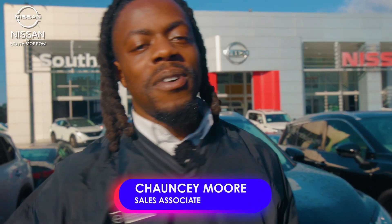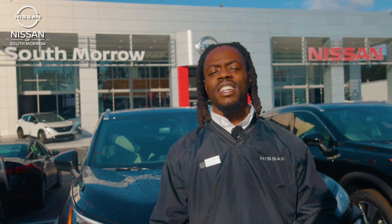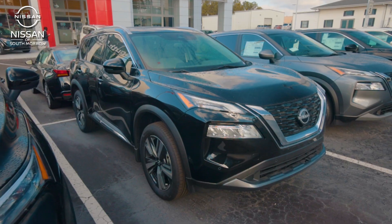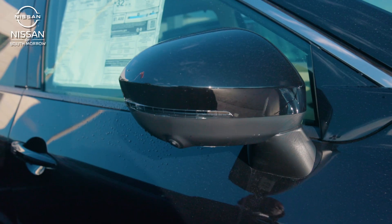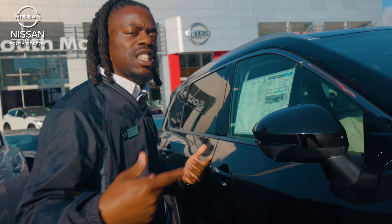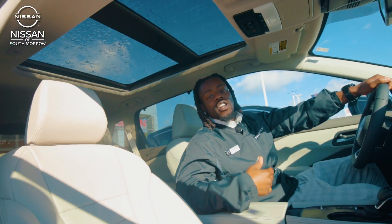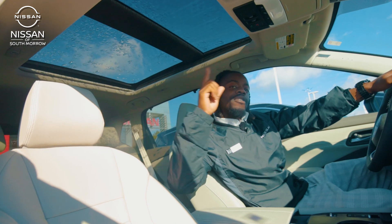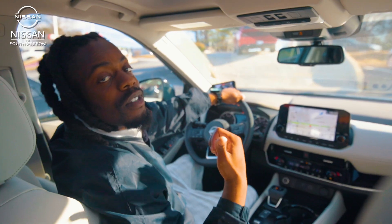We're back at it again with another video. It's Chauncey Moore here at Nissan South Morrow, presenting to you the 2023 Nissan Rogue SL. On this edition you get your intelligent all-around view, which means you get to see all the way around the vehicle when you're going in reverse. You also get the panoramic moonroof — you can see from the front to the back and from the back to the front.